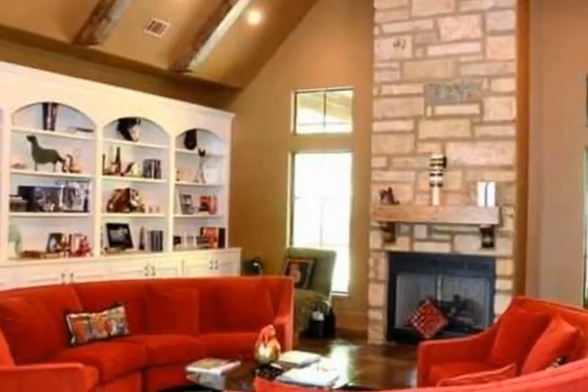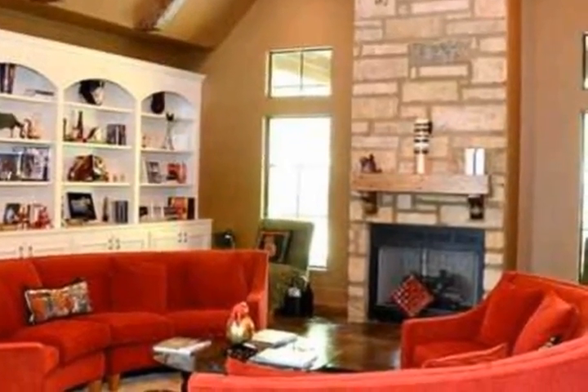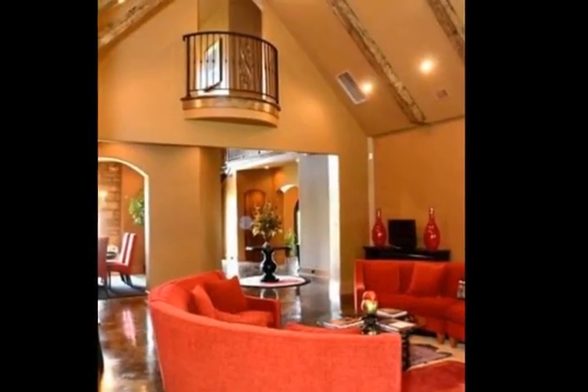The spacious living room is the hub of the home and focuses on a stone fireplace towering to the vaulted ceiling, visible from both levels of the home.